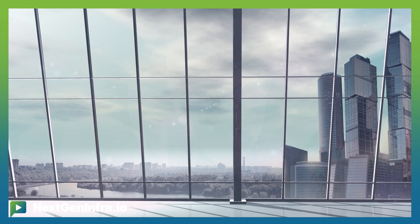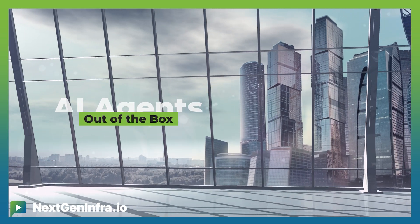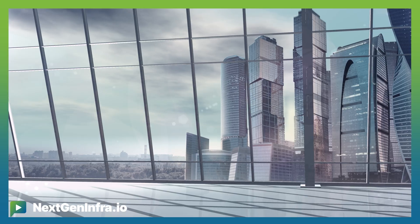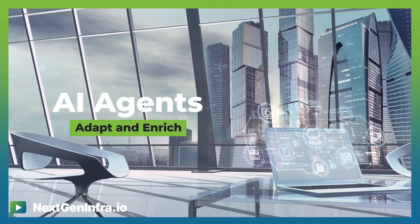Everything we're doing on AI in Blue Planet is basically to improve or define new capabilities within our applications. The way we're doing that is twofold. First, we are building out-of-the-box AI applications or AI agents that are consumed by our different applications. We are also enabling our customers and partners to enrich those capabilities across our applications. We announced at DTW that we were extending one of our products, called AI Studio, to be an agentic framework.